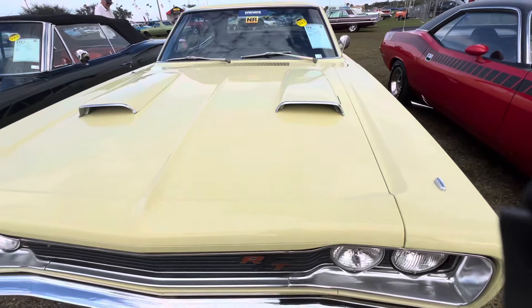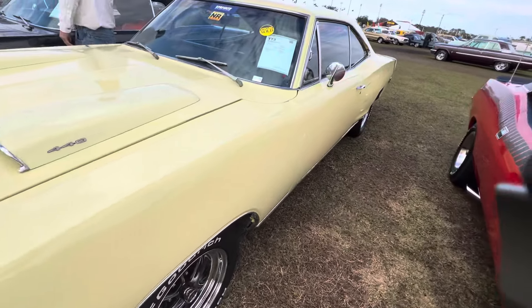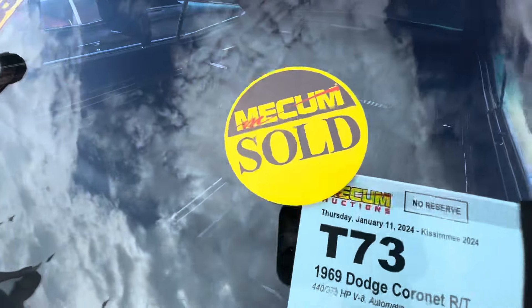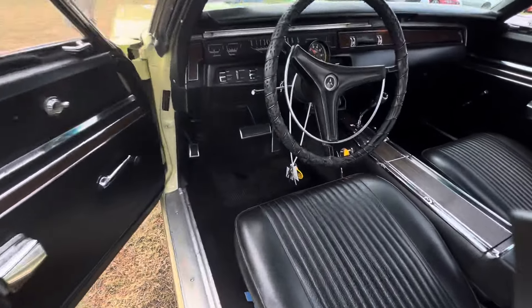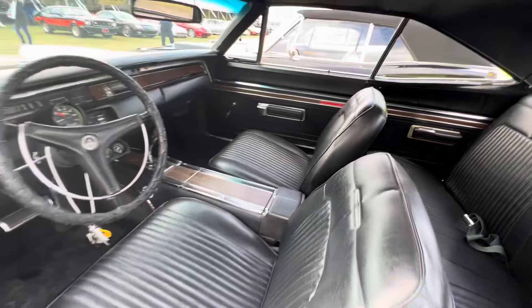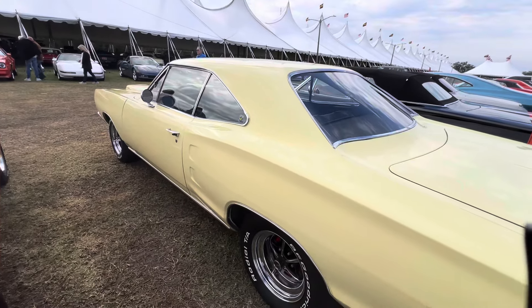Here's a 69 Coronet RT. This car is really nice. I don't care for the pastel yellow as much, but it's still a really neat car. I'm going to go ahead and video all three of these cars for you. It was listed at $55,000 to $65,000, so it must have gone up — because it's sold. 52,000 miles on it, original interior, and it's a TorqueFlite car. It already sold.